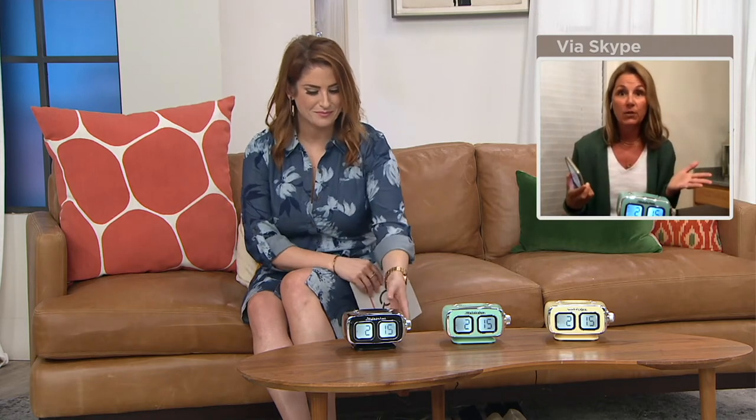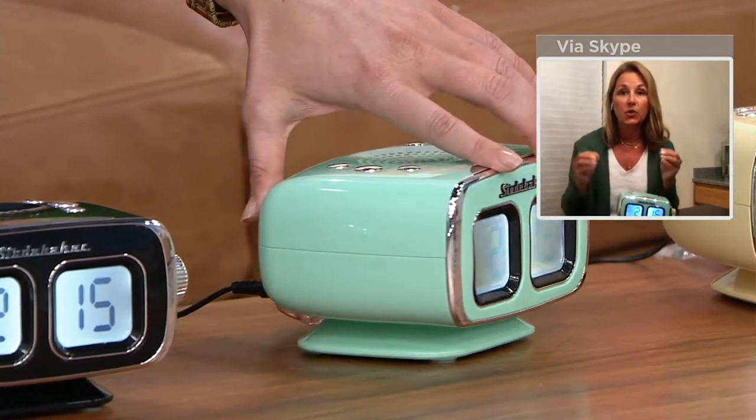We have USB charging capability. I've actually included my USB cord — you can put this by your nightstand and plug in your phone. We also have Bluetooth streaming capability, so if you have music trapped in your devices — your iPad, tablet, phone — you can stream wirelessly. You have Pandora or any of those other music services. And then we also have an aux jack in, so if you have an MP3 player or want to connect additional speakers, you can do all of that.